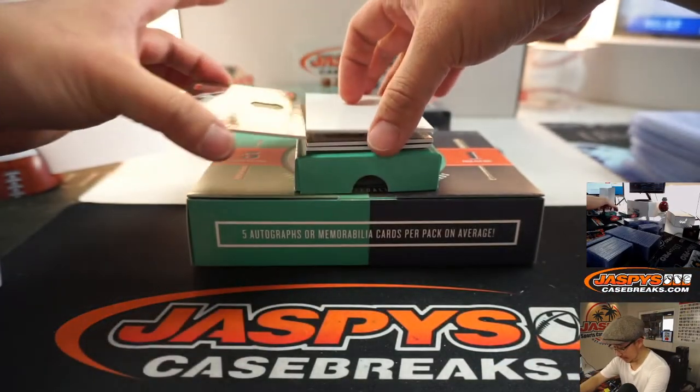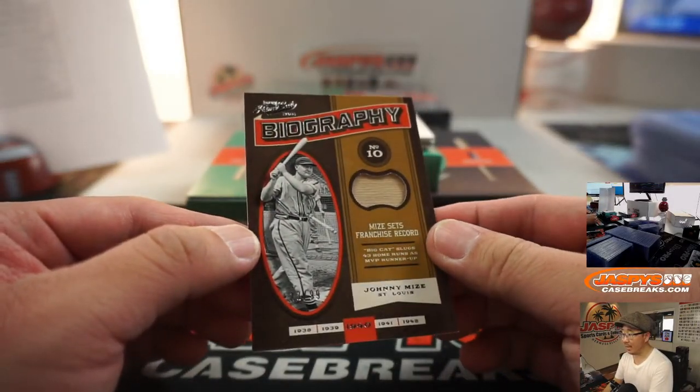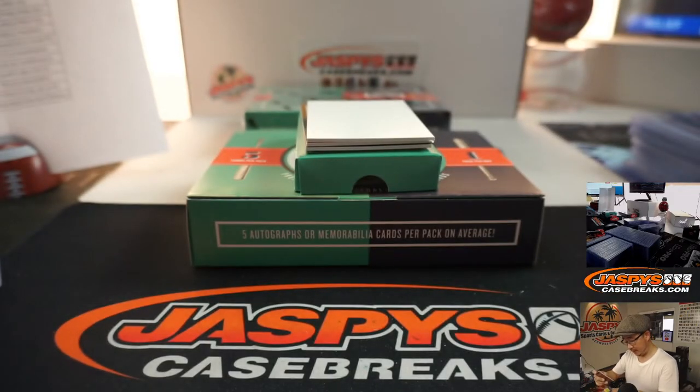Larry Walker could be in the mix too — Steven Fung, you're right. There's Johnny Mize, 23 out of 99, piece of his bat. That goes to the Cardinals, Joe Andreessen.